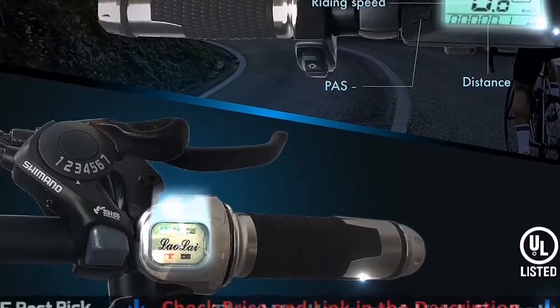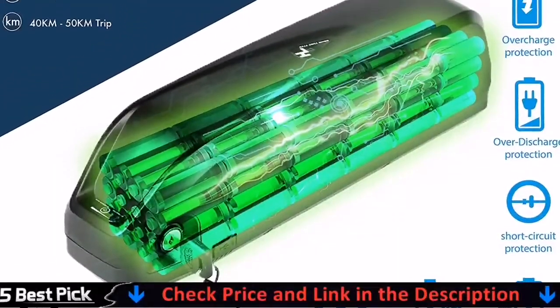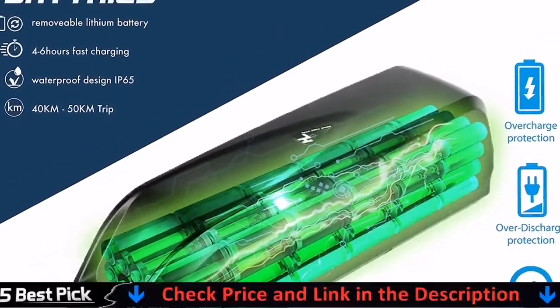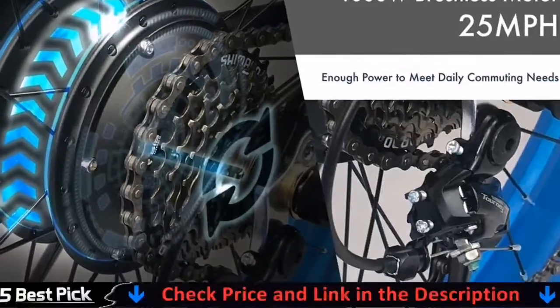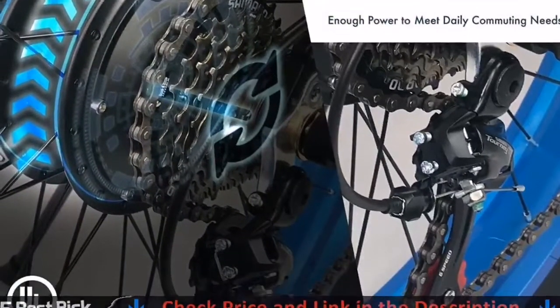Charging time is approximately 5–8 hours with 2000 cycles of charging. A 1000-watt high-speed brushless motor with Shimano 21-speed gear can easily help you ride at 25 miles per hour and a distance of up to 3,142 miles.